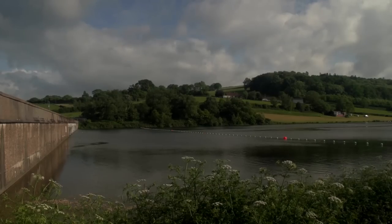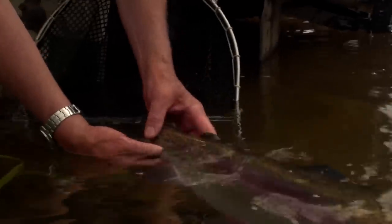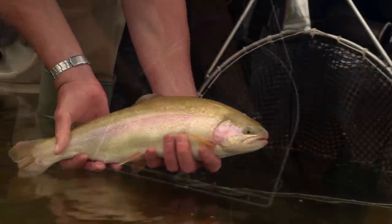Hawk Ridge covers some 32 acres and offers a variety of trout including rainbows, brown trout, astonishing tigers, golden trout and blue trout.